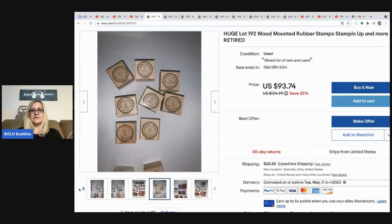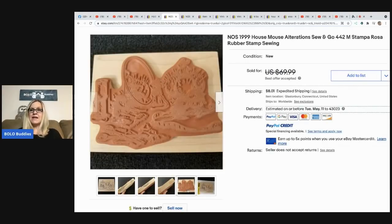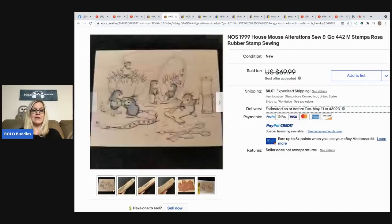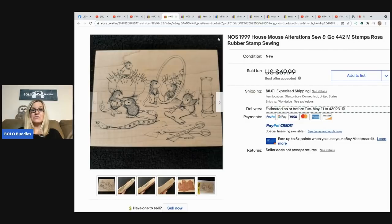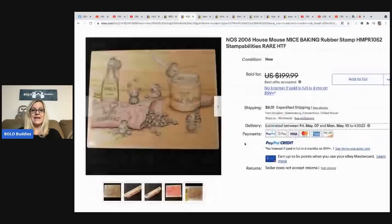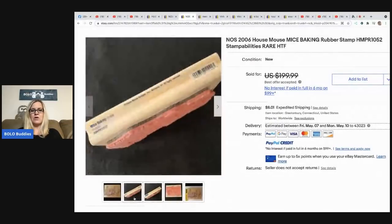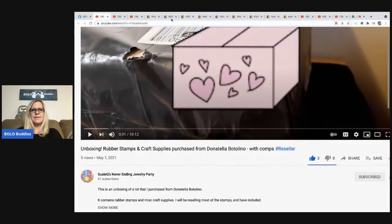The next item: this is what she sold for $55 — she took a best offer. Donatella Botolino bought out a craft store and got all of these brand-new stamps. She's auctioning them off on her YouTube channel and also does selling events where she'll put items up for a flat price. T does that also. So this stamp sold for $55 — it's a House Mouse. And here's the one she sold for a best offer of $185, which sold really fast. It's from 2006, so not super old, but it's still a rare, retired stamp. She couldn't find any comps on it.